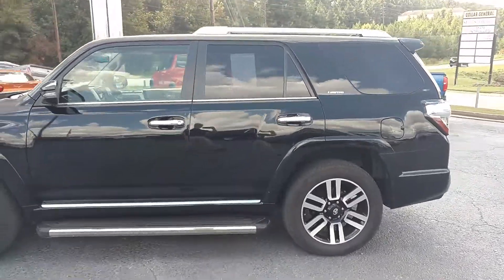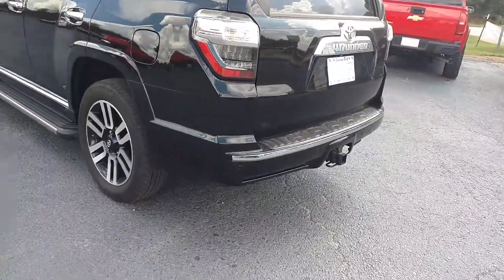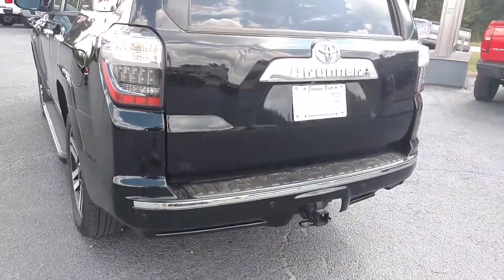This one is black with a tan leather interior. You've got a hitch with your 7-prong and 4-prong connection underneath.